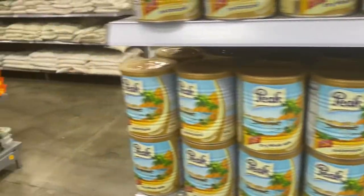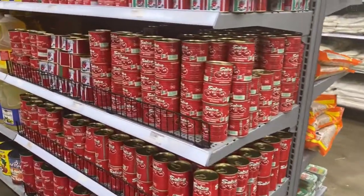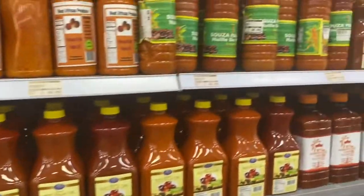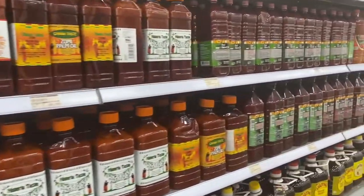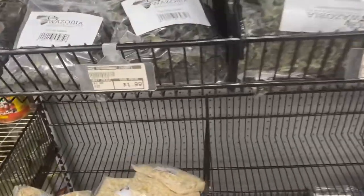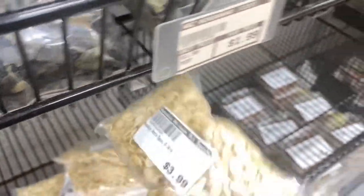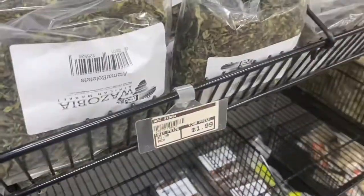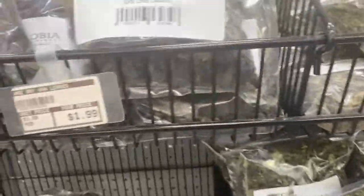This is how we buy our palm oil — it's already bottled like this and comes from different companies, so you can choose whichever one you want. We also have agushi, so you can buy it like this and then blend it. And we have dried leaves too, like dry oha leaves.